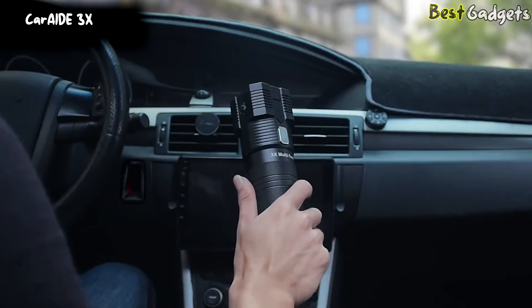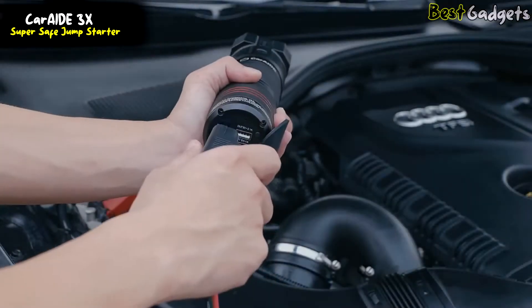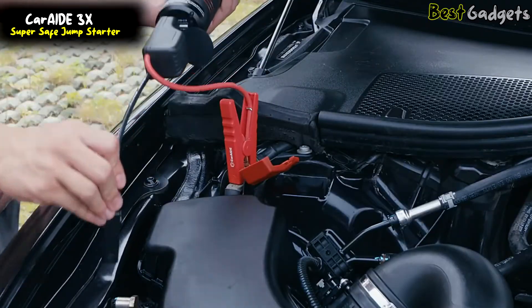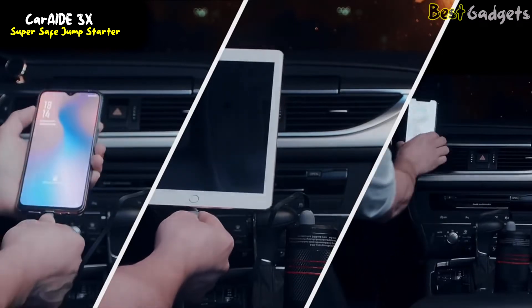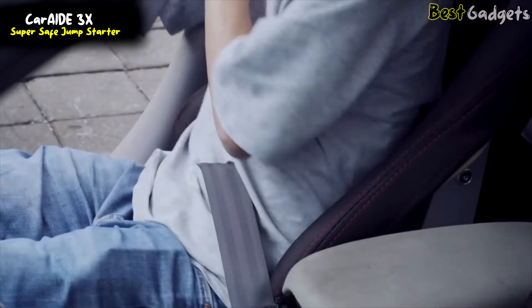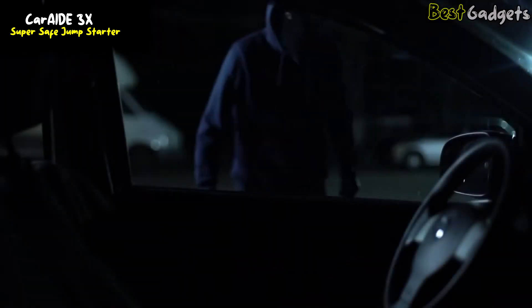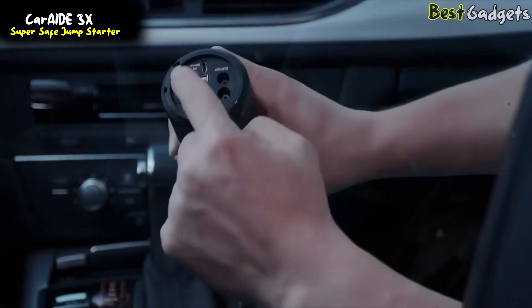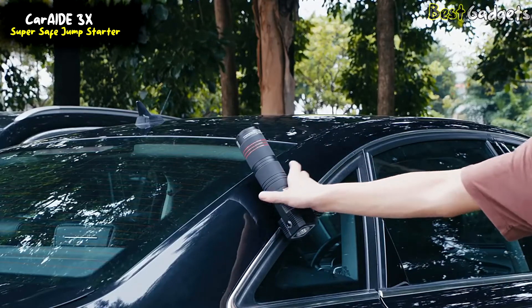The 18-in-1 CarAid 3x Multi-Tool is a must-have tool for every car owner. You can use it to jumpstart your car, recharge your mobile phones and pads, cut a safety belt, or break a car window in case of emergency. Any attackers or robbers will run when they hear its super loud alarm. It's got an industrial magnet so you can put it on your car door.